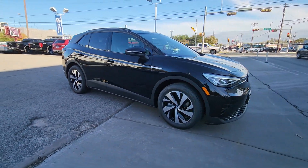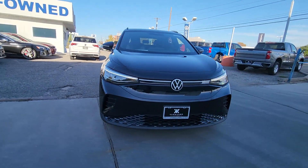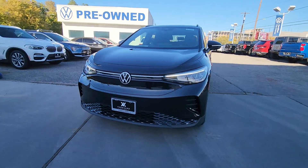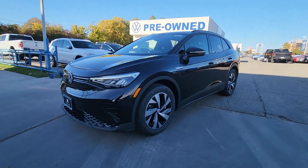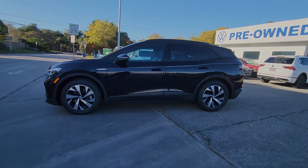Touchscreen controls, flexible charging options, and a generous range so you can drive boldly into the future. These are just some of the great options this vehicle comes with: keyless entry, navigation system, backup camera, satellite radio.